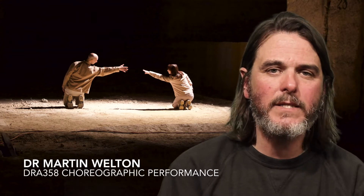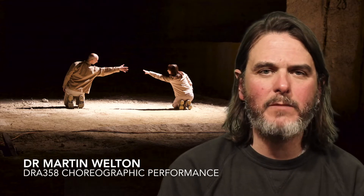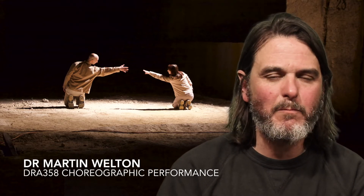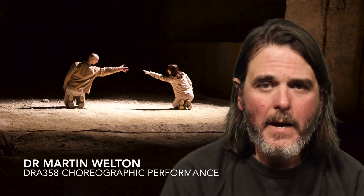The second assessment is of an annotated video that examines your process. You'll make a short edited video of your process of working and annotate it by attaching bits and pieces of critical writing that explain the choices that you made and the things that you think are interesting about them.